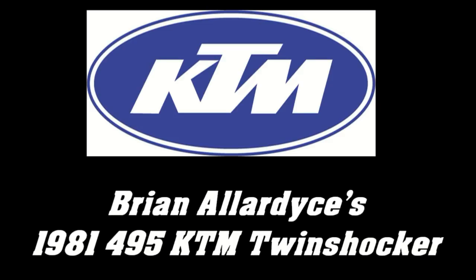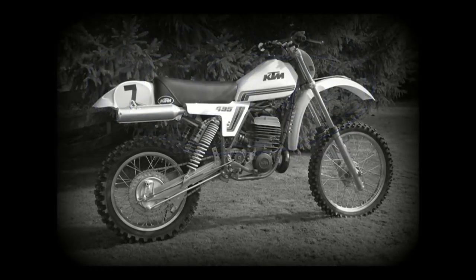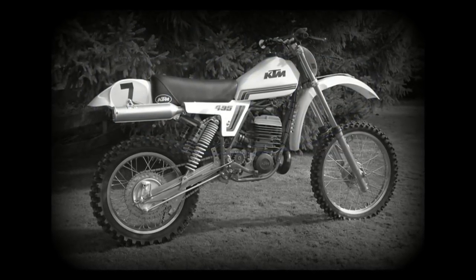Well, hello again, and thanks very much for tuning into my Classic Dirt Bike YouTube channel. We have some really exciting projects lined up for the 2018 Classic Racing season, so stay tuned to my channel for them.